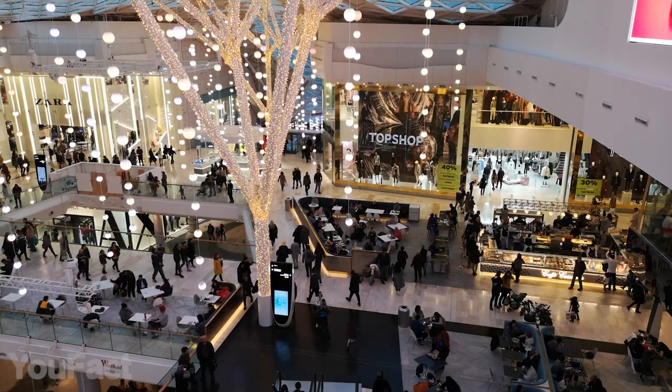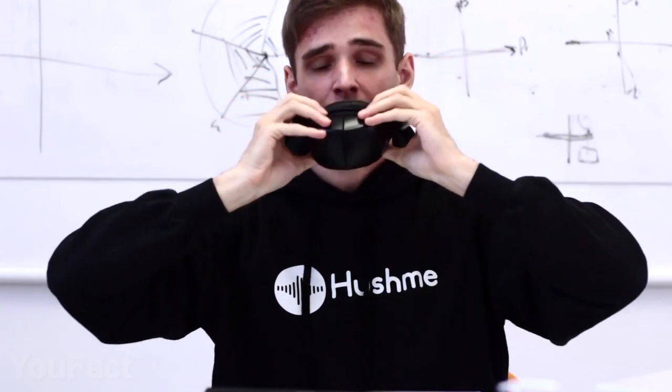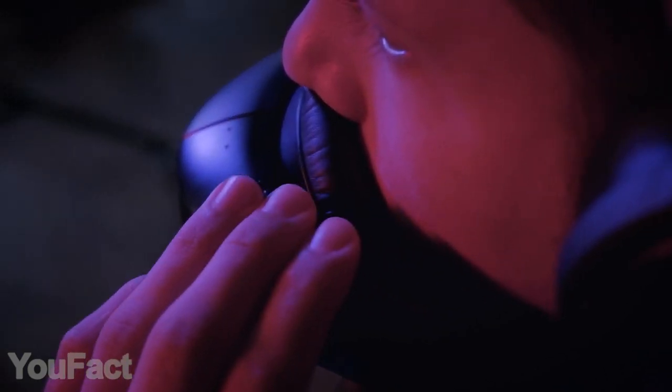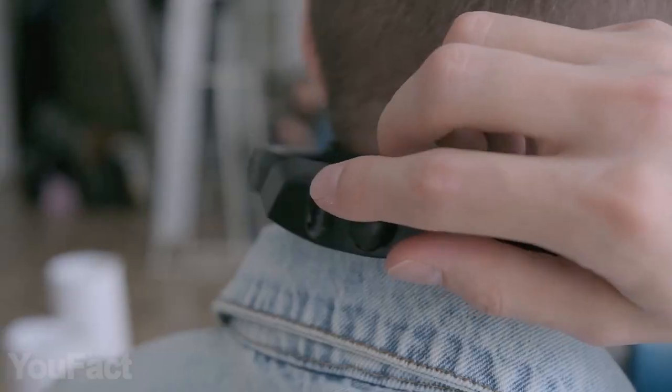Whether you're at work or at the mall, you can have a private call with this. You wear this thing around your neck and tighten the strap so your mouth is fully covered. The mask muffles your voice, making sure only you and your conversant can hear it. Don't speak too loud, though — this thing has its limits. You have two ways to connect the mask to your phone or laptop, and what's really cool, you won't need a separate pair of headphones — they're already built in.